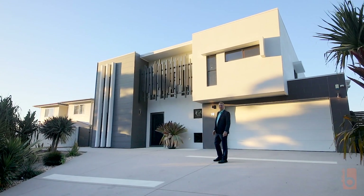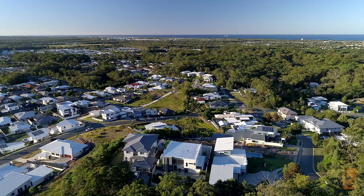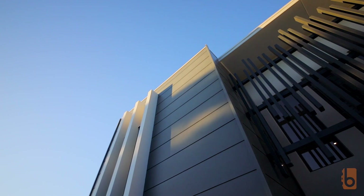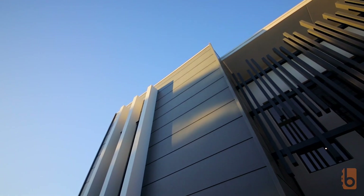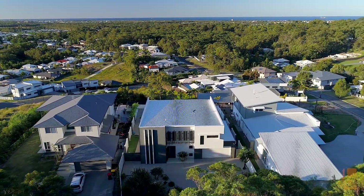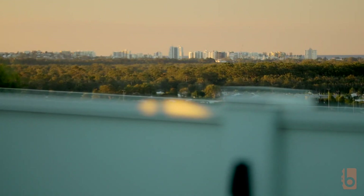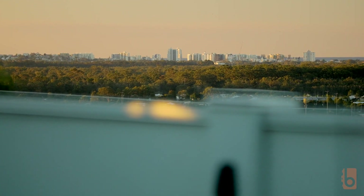This home will be sure to create some envy. Better Homes and Gardens Real Estate Coast and Hindland are proud to welcome you to 16 Reynoso Place, Little Mountain. Tucked away with an elevated northerly aspect, we just love the quality fit out and the breathtaking views.